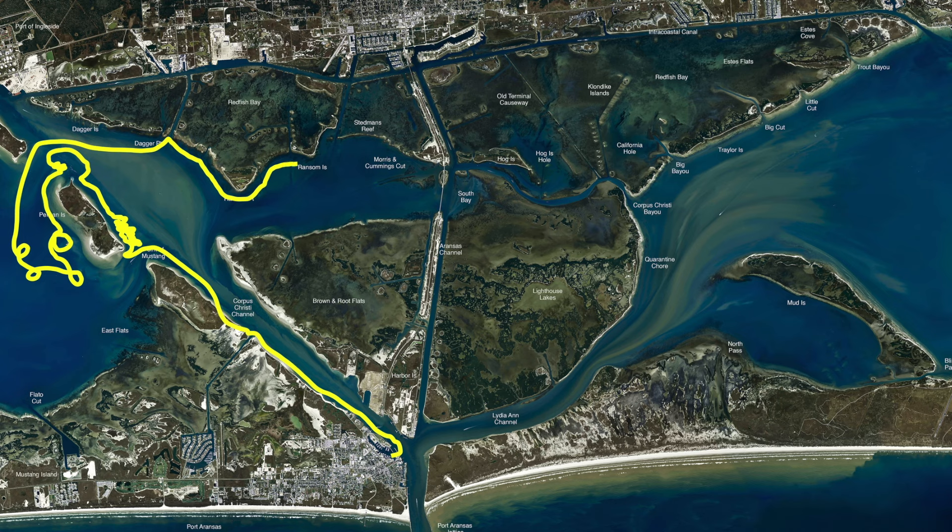Once you get your trout, with this southeast wind, there are some good little flats that come off right here on this edge. Got good sand pockets, and this area right through here is holding redfish right now.